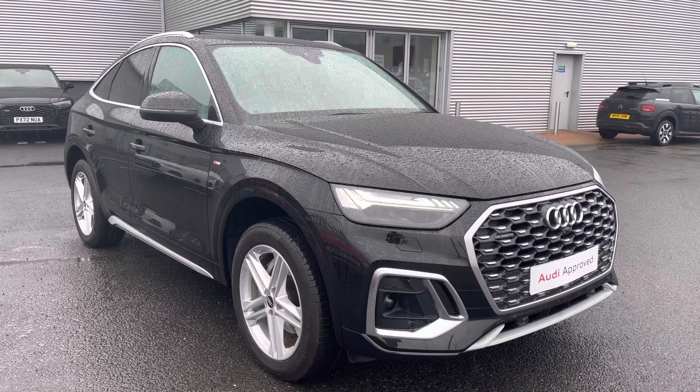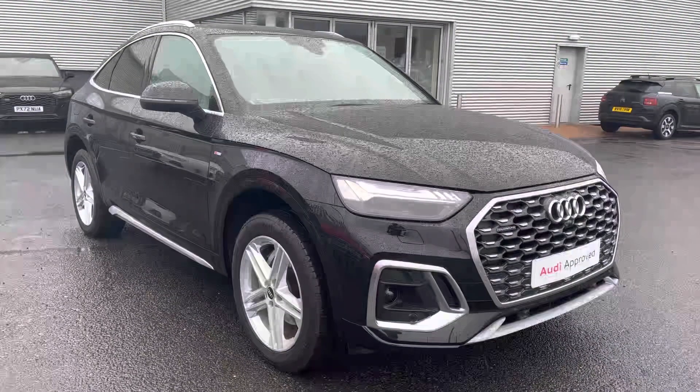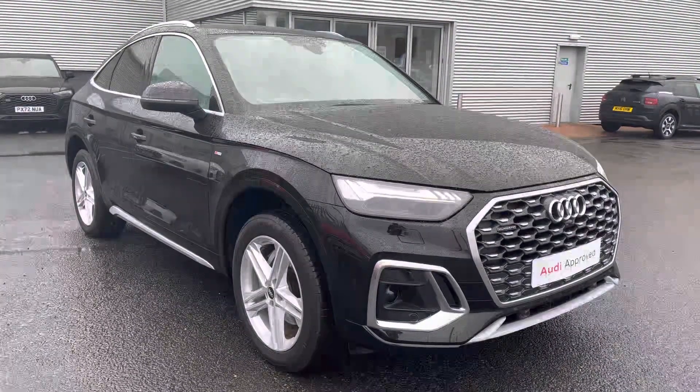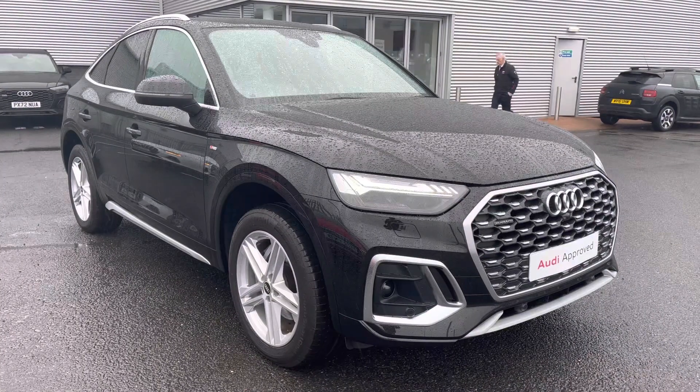That completes my walk-around of this approved used Audi Q5 Sportback S-Line. For a personalised finance quote or to book a test drive, call us now on 01228 371 516. Thank you.